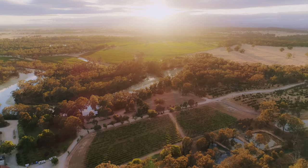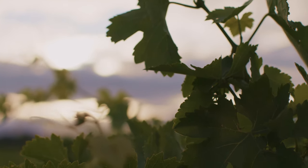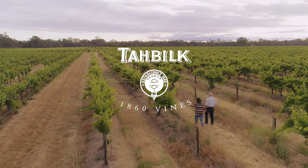Tobilk began its life back in 1860. The only vineyard we've got left from that time is the 1860 vines, Shiraz. The first really big test for that vineyard was when Phylloxera struck.